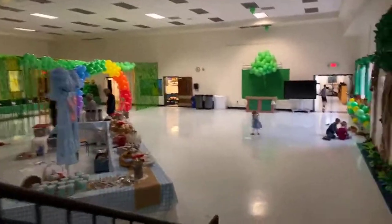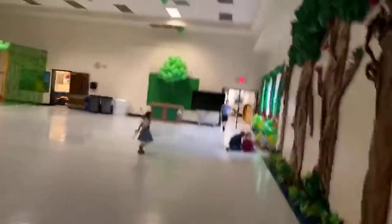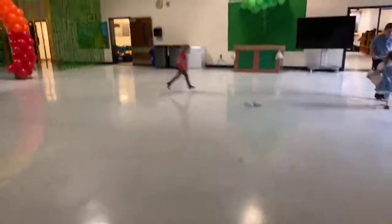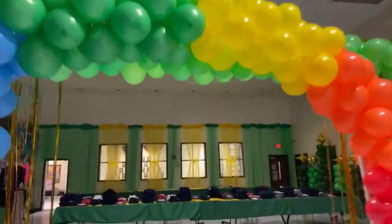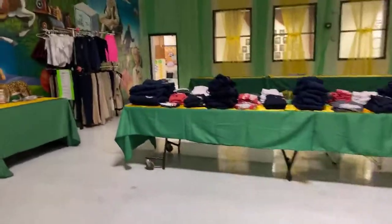Coming on down into the cafeteria — a little behind-the-scenes look as the PTO is getting it ready. Make sure to come through — there are lots of opportunities for pictures. Put yourself right in the hot air balloon, then come on through somewhere over the rainbow.